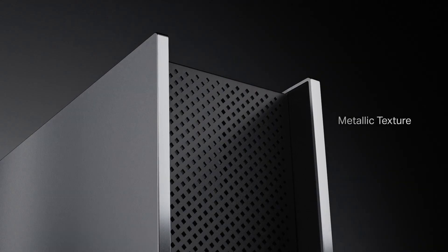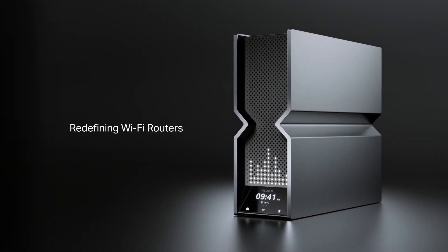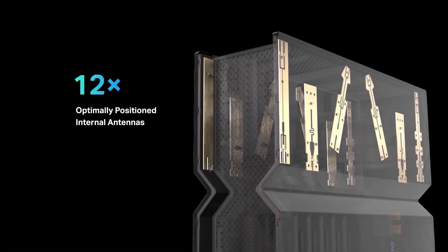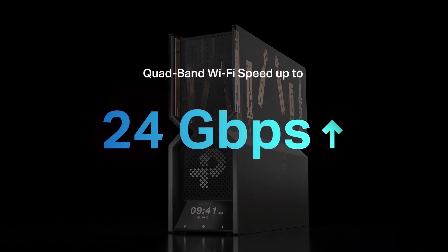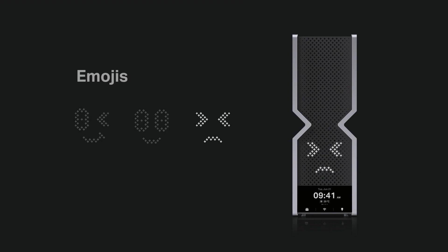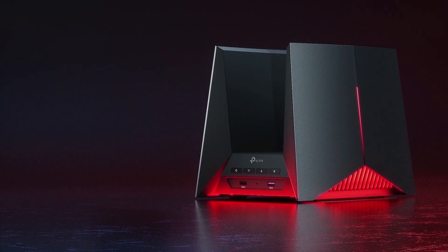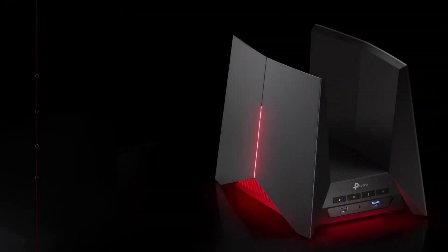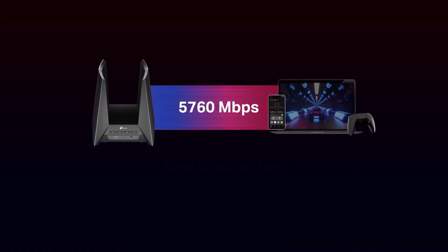Our first Wi-Fi 7 router, Archer BE900, is an amazing, elegant router with 24 gigabits per second, quad-band Wi-Fi, two 10-gigabit ports, and four 2.5-gigabit ports, an easy-to-use LED screen and touchscreen, Easy Mesh compatibility, and Home Shield functionalities. With abundant game acceleration functions and a gaming band, the Archer G800 prioritizes gaming over everything else.